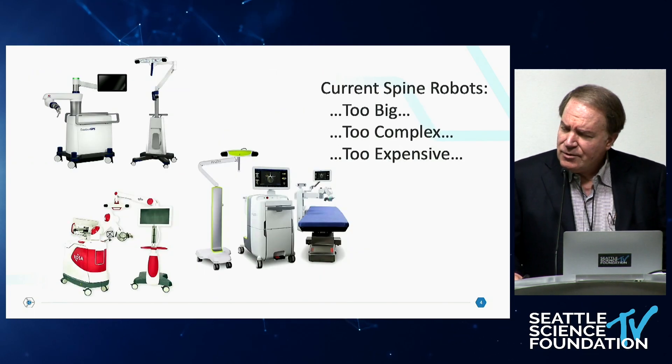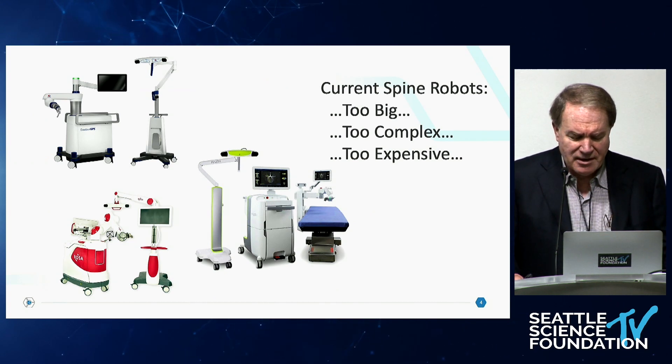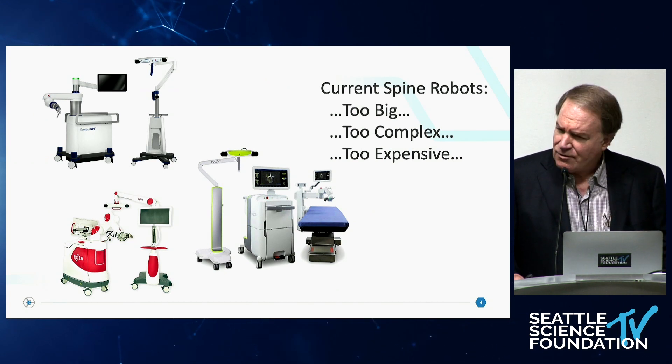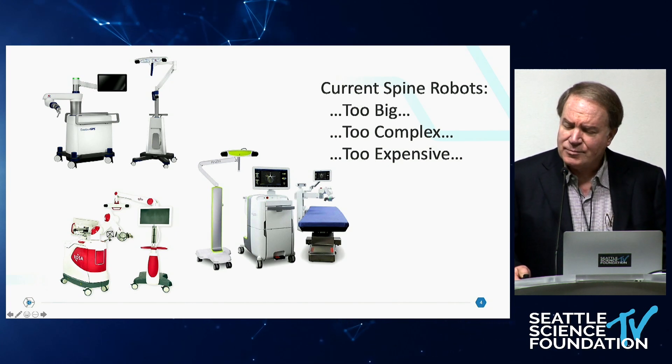One of the reasons I got involved in developing a different robotic system is that I believe the current spine robots, as good as they are, are too big, too complex, and too expensive.